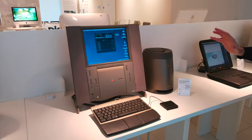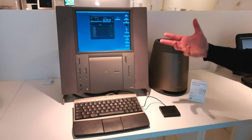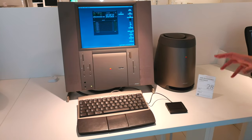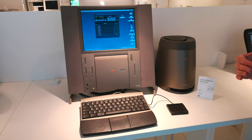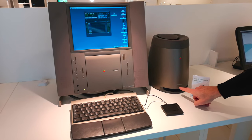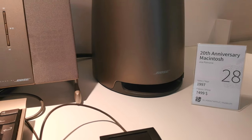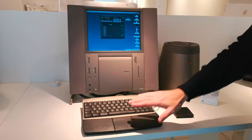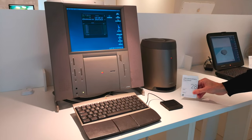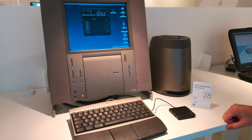Sono passati vent'anni dalla fondazione di Apple e per l'occasione l'azienda decide di realizzare una macchina particolarmente bella dal punto di vista del design: il cosiddetto Macintosh del ventennale, il 20th Anniversary Macintosh — o TAM per gli amici. Schermo piatto, design futuristico, e soprattutto un impianto audio realizzato in collaborazione con Bose: subwoofer potente, tweeter ai fianchi del computer, inserti in pelle. Un oggetto estremamente aggressivo e ancora oggi attuale, proposto però a 7.500 dollari nel 1997.